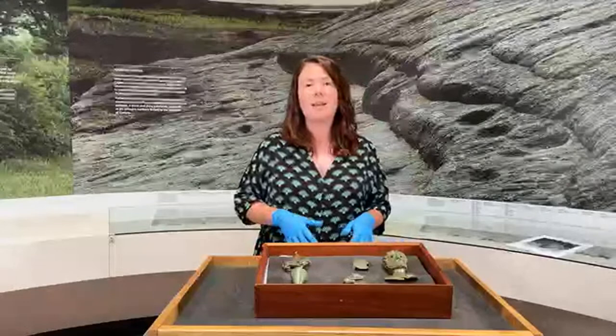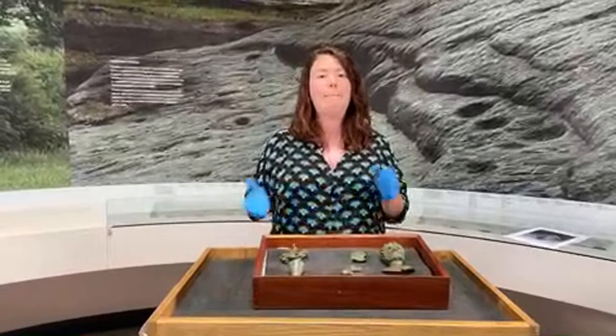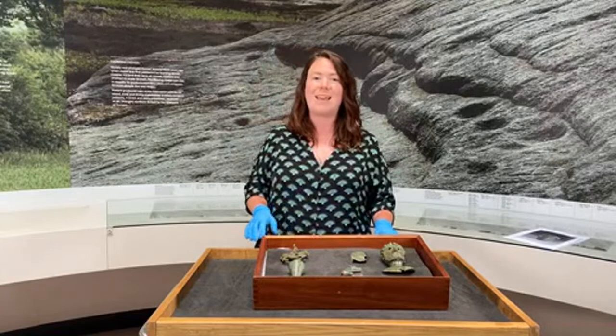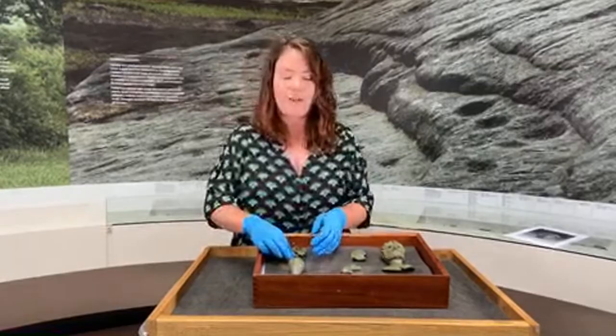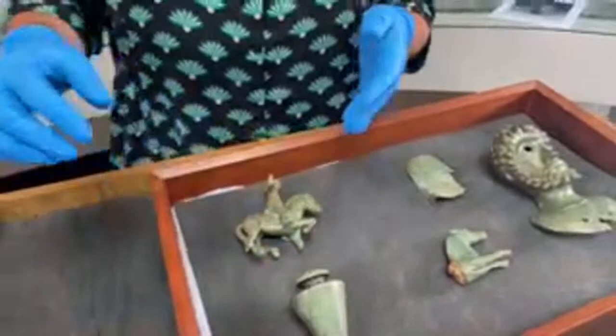Let's talk about the discovery of this hoard. These objects were found by two metal detectorists, James Spark and Mark Diddlick. They were detecting in a field near Ampleforth in the Rydale district of North Yorkshire back in May of 2020, on a sunny Sunday afternoon. James received a signal on his detector and upon investigation uncovered the first object found in the hoard — this beautiful horse and rider figurine.